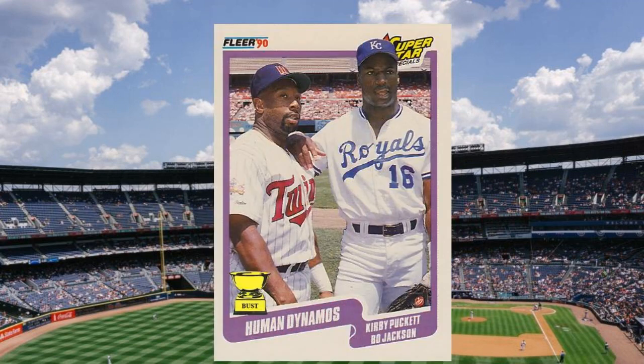Number 3: 1990 Fleer Bo Jackson and Kirby Puckett, number 635. There may never have been more energy and excitement wrapped up in a single baseball card than this Fleer Superstar Special featuring Bo Jackson and Kirby Puckett. These two lit up the ballpark with their verve for the game like few before or since. Of course, you might not know that looking at this card, given their pensive expressions. Value: $45 to $50.